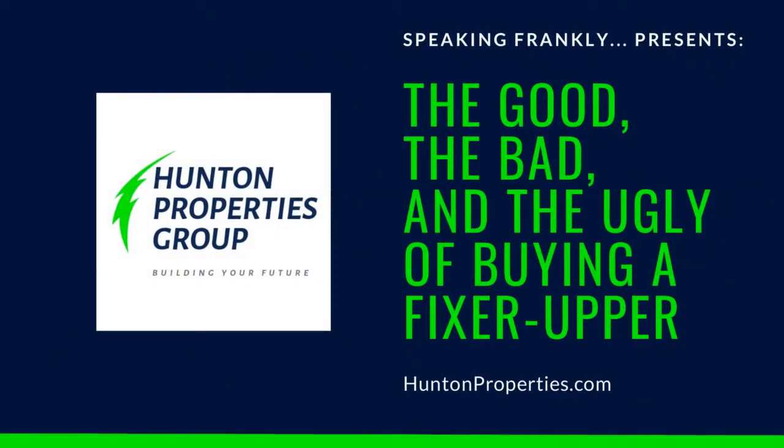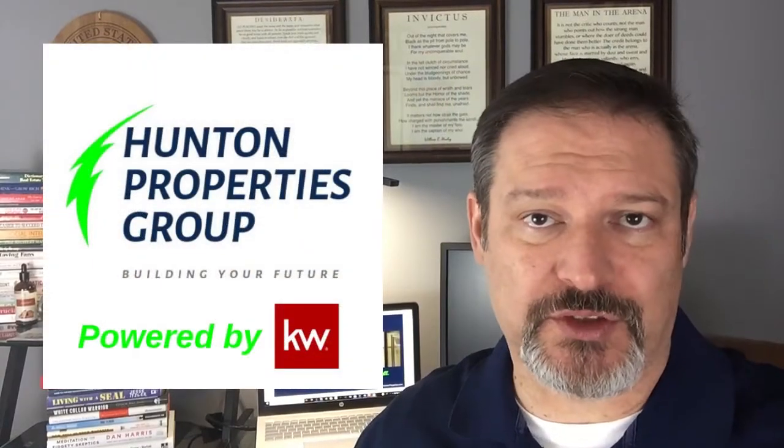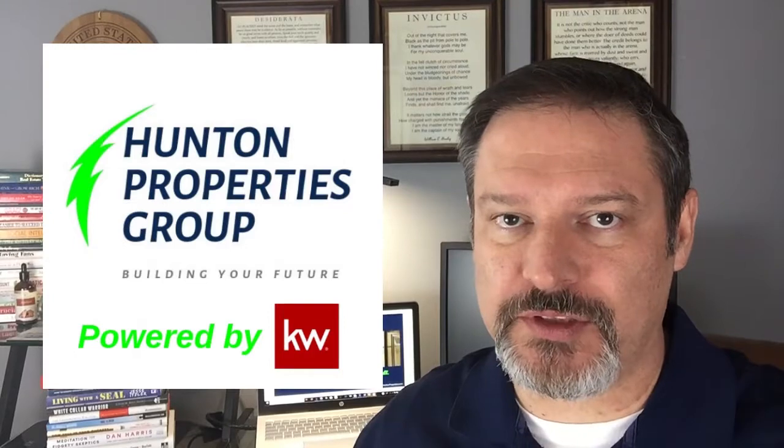Are you thinking about buying a fixer-upper and want to know what to look for? My name is Frank Hunton and I am a realtor with Hunton Properties and Keller Williams Realty Partners in Woodstock, Georgia, and this is Speaking Frankly.